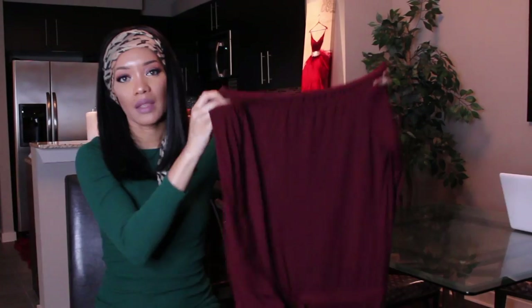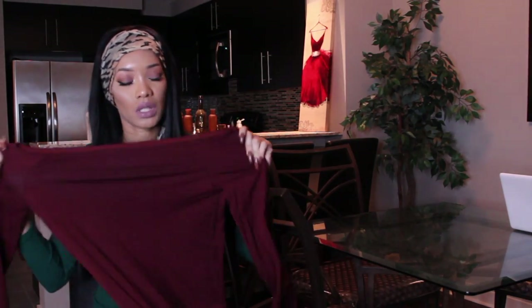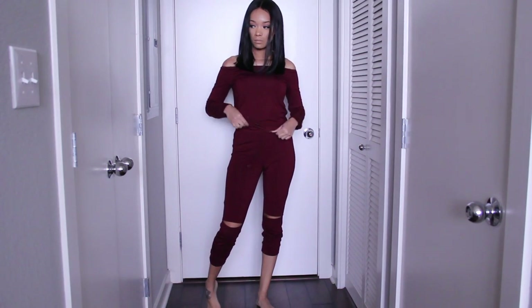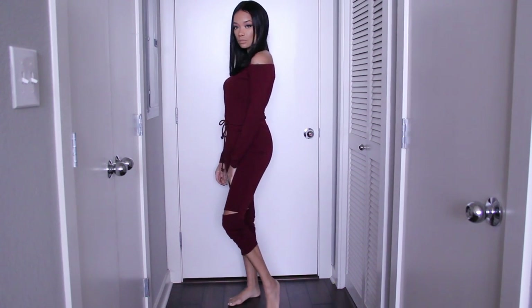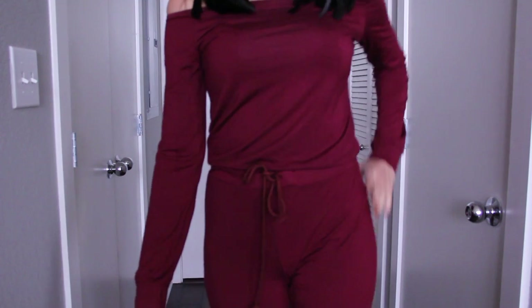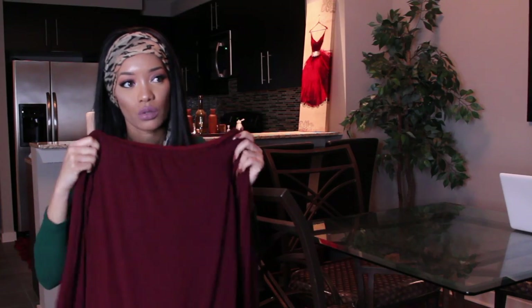Then I got this cute little jumpsuit — it's spandex, as you can see it stretches and it fits really really well. If you gained weight you'd still be able to fit it, and if you lose weight you'd still be able to fit it. It's off the shoulders. I got mine in a size small — this fits true to size but if you're a little thicker you can still get away with a small.